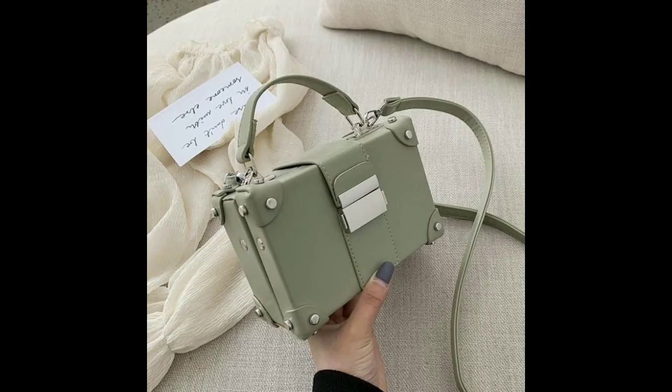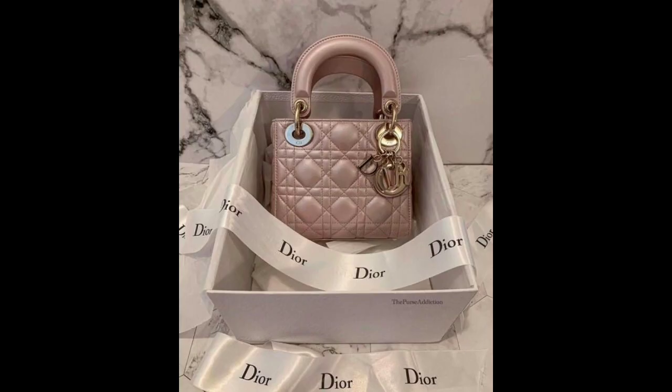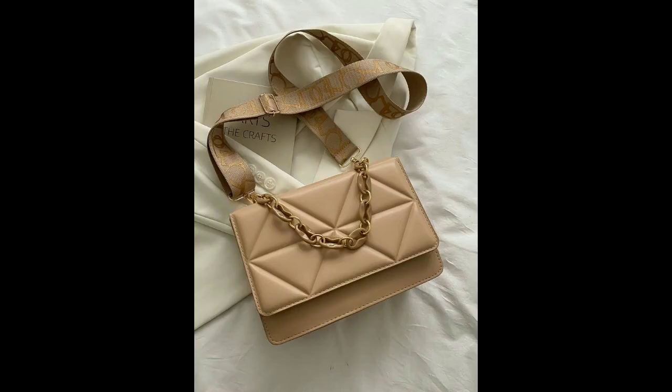When it comes to functionality, leather bags always come in handy. They are durable, classic, and can be easily paired with any outfit. For a more minimalist approach, opt for a structured leather tote or briefcase.